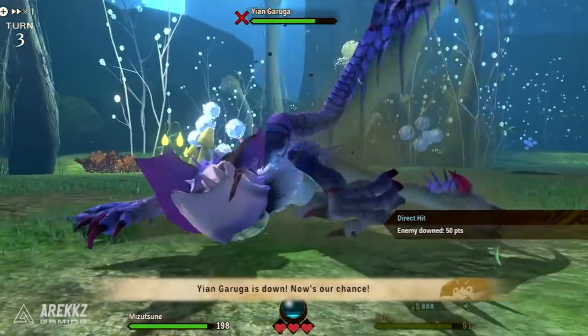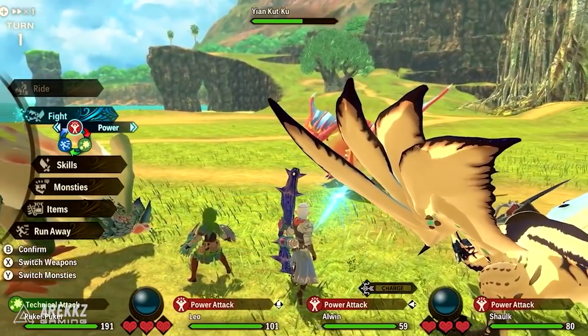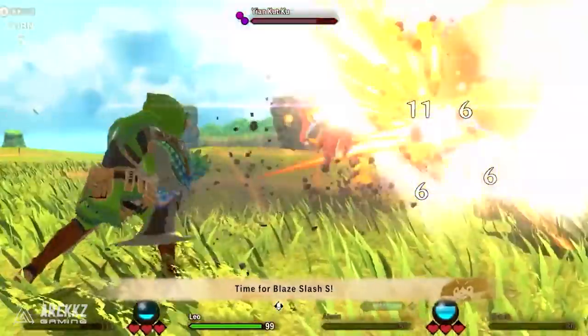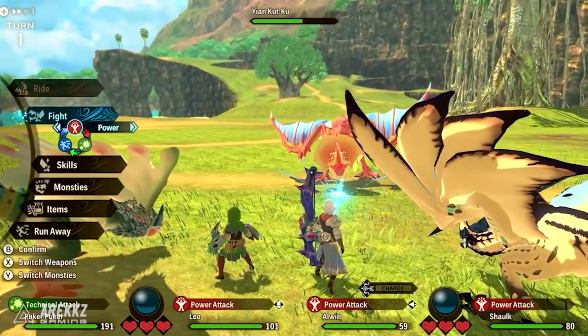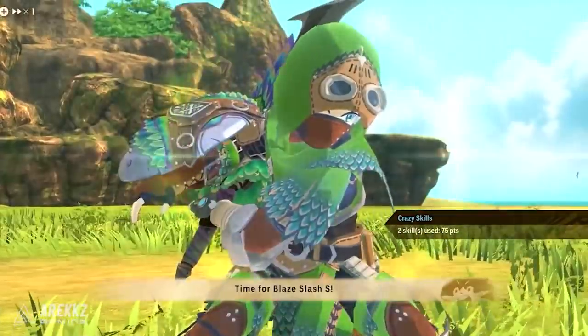We also saw Yankutku, another bird wyvern first introduced in Monster Hunter from 2004 on the PlayStation 2. Yankutku is characterised by its large fan-like ear frills that unfurl when excited, and it is capable of moving at high speeds thanks to its lightweight and small stature.